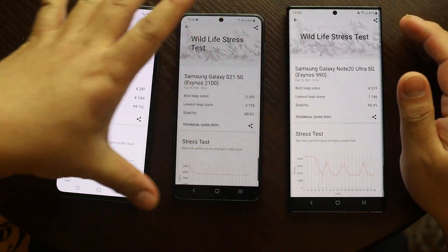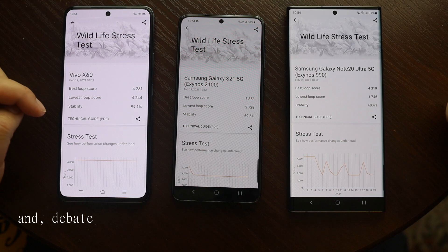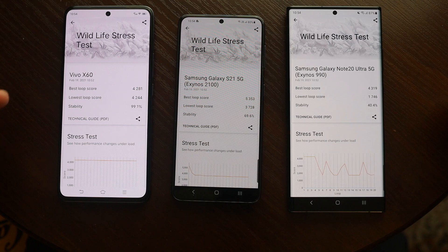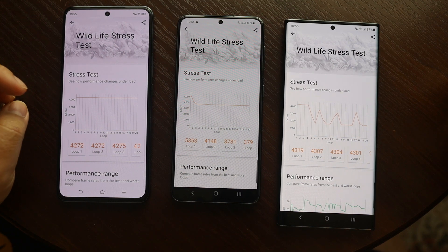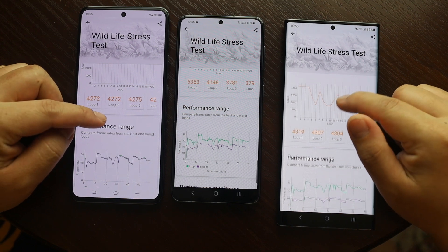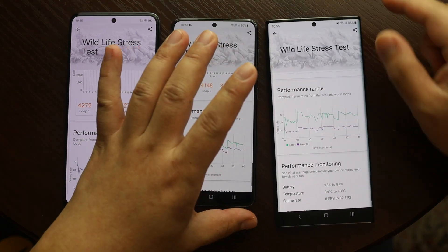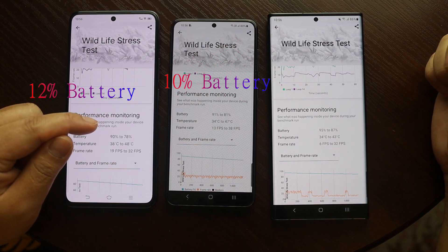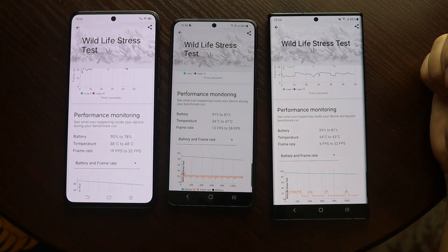I feel so bad for my Note 20 Ultra. It would have been great if Samsung was able to upgrade at least some cores in Exynos 990 for the Ultra model, because I paid a lot for this device. Vivo seems to be much warmer than others. You can see there's not much performance difference between the best and lowest loop in Vivo X60. Since performance drops a lot on Exynos 990 and 2100, Vivo consumes battery about 12%, S21 consumes 10%, and Note 20 Ultra consumes just 8%. Note 20 Ultra seems cooler than the other two.